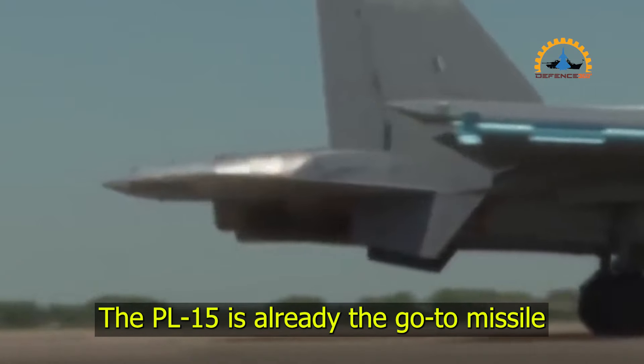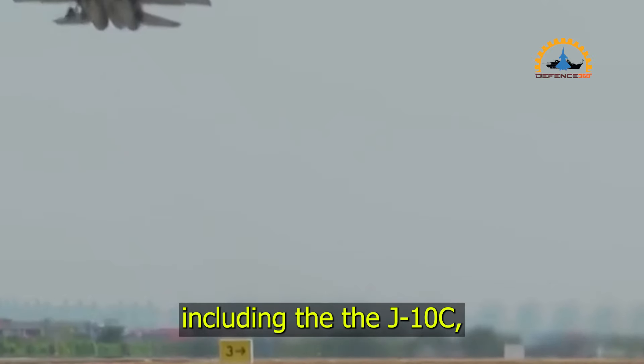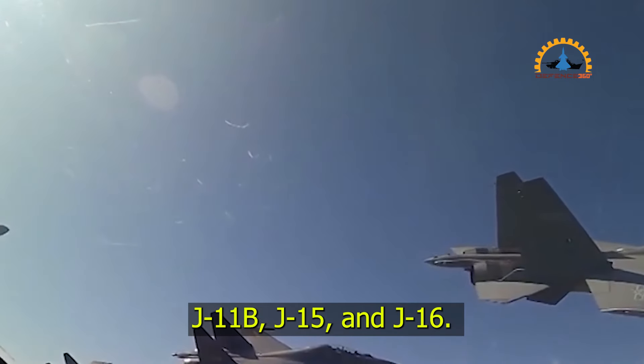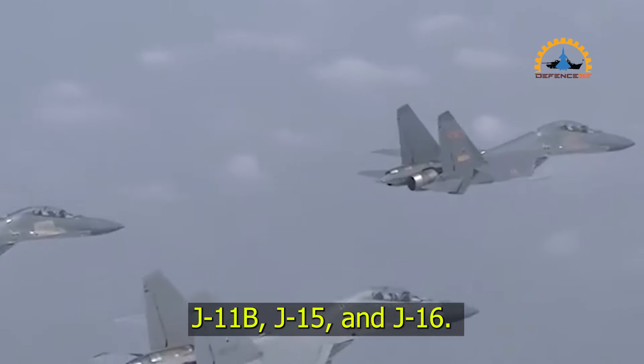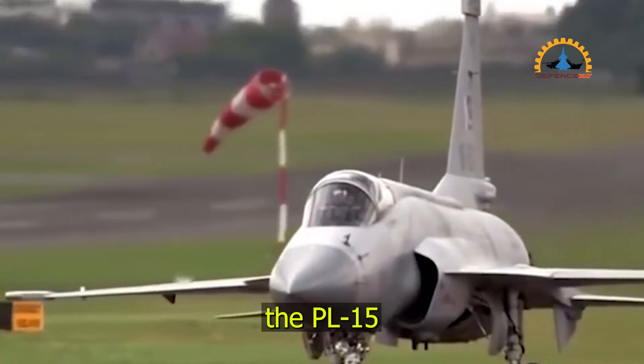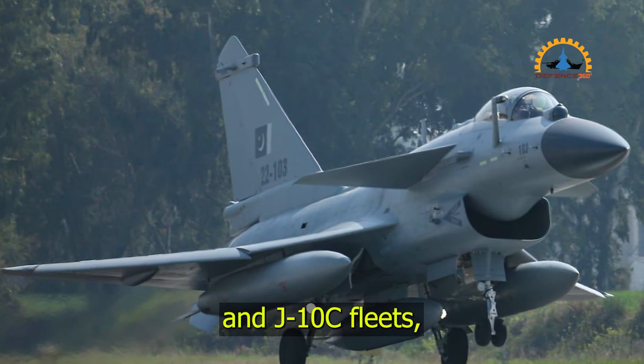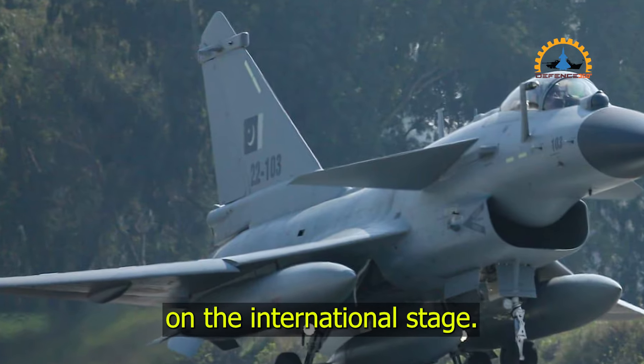The PL-15 is already the go-to missile for most of China's modern fighters, including the J-10C, J-11B, J-15, and J-16. And even beyond China, Pakistan has integrated the PL-15 into its JF-17 Block III and J-10C fleets, marking its importance on the international stage.